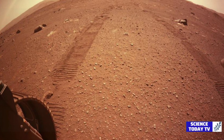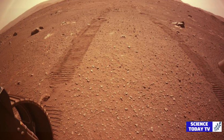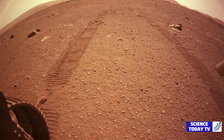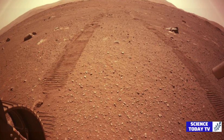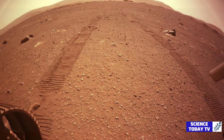Farley added that scientists are excited to analyze these rock samples when they arrive on Earth in the later years of this decade, as a global program has been put in place to launch missions to the red planet to retrieve these samples.